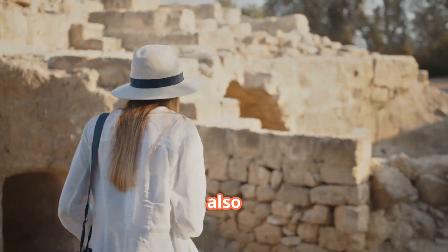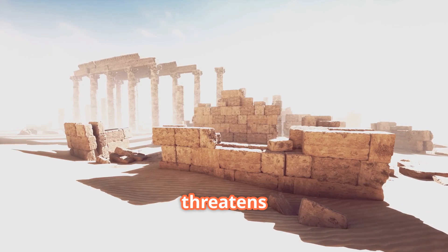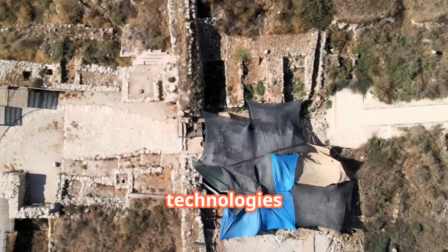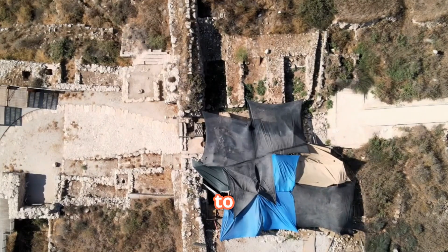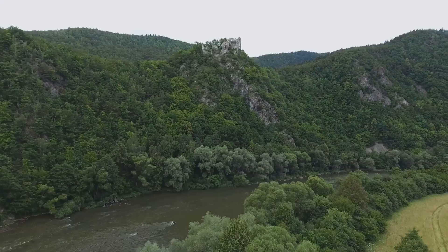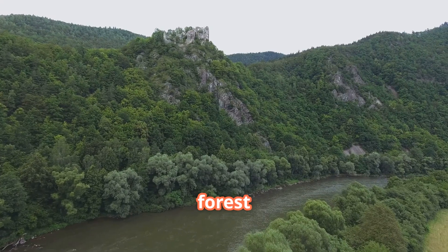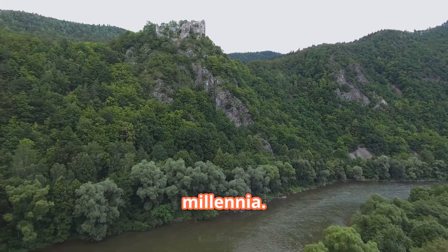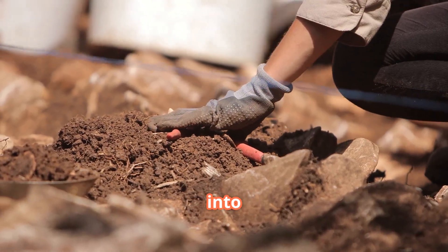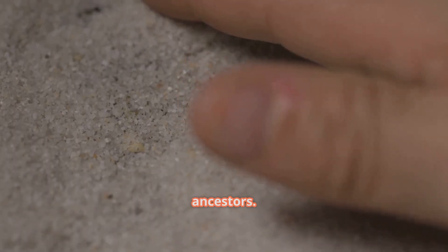The study of such sites also raises important questions about preservation. As climate change threatens many archaeological sites, technologies like LIDAR offer ways to document and study our shared heritage before it's lost forever. For now, this ancient fortress remains protected by the very forest that kept it hidden for millennia, but its discovery opens a window into a distant past that continues to shape our understanding of human history and the remarkable ingenuity of our ancestors.